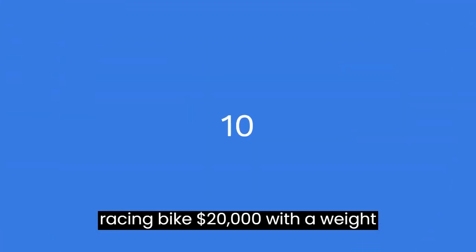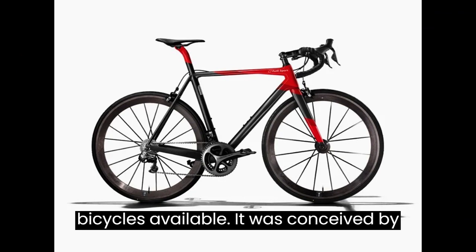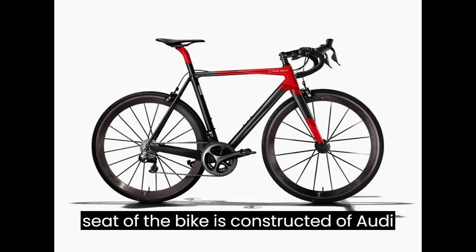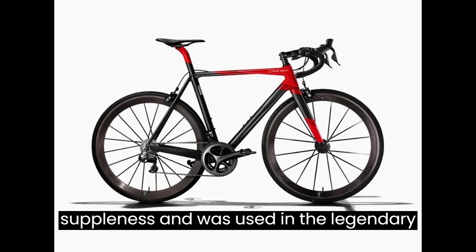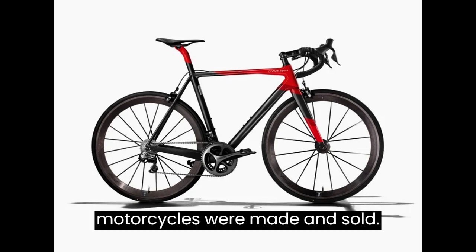10. Audi Sport Racing Bike — $20,000. With a weight of only 13 pounds, it is one of the lightest bicycles available. It was conceived by Audi's Munich Concept Design Studio. The seat of the bike is constructed of Audi Nappa leather, which is famed for its suppleness and was used in the legendary Audi R8 automobile. Only 50 of these were made and sold.